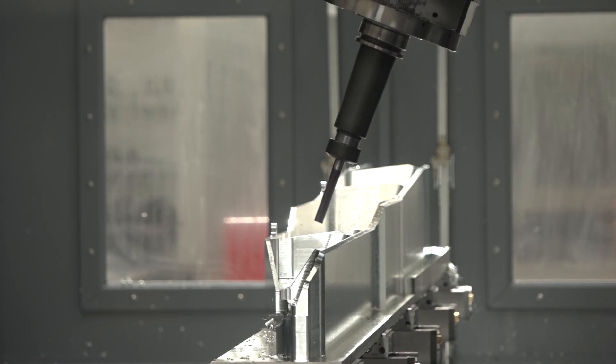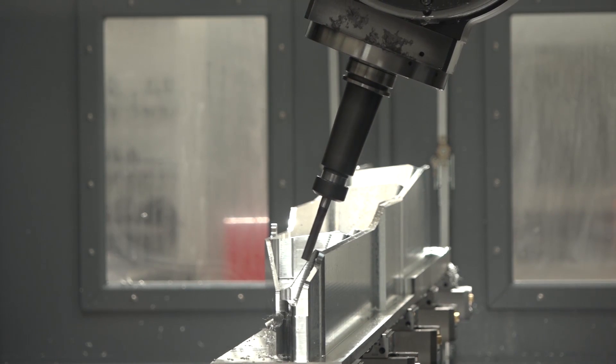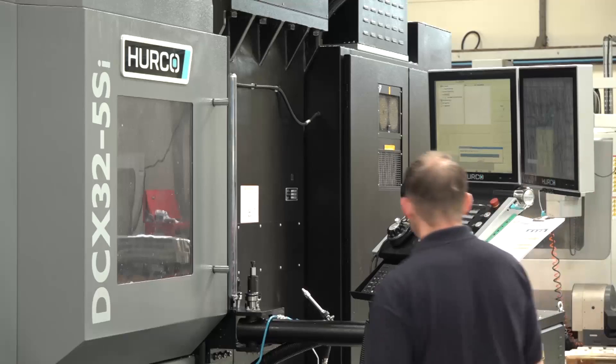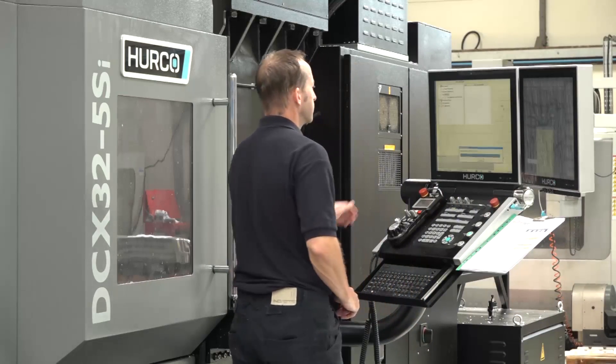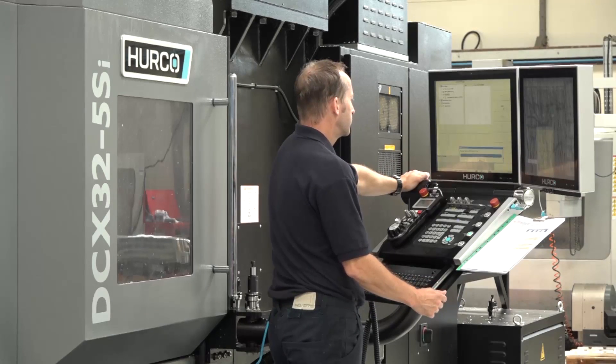We're just learning the machine at the moment, so we're not overloaded with the volume coming through on this. It's us understanding the machine, the capability it's got and also the accuracy. Once we've proven the part out, we go back and re-engineer what we've got — we're taking about 40% out of our cycle times as we get comfortable with the machine and its capabilities. So we're not pushing it straight from the start.